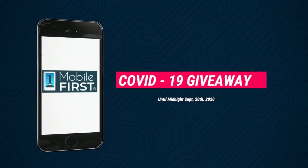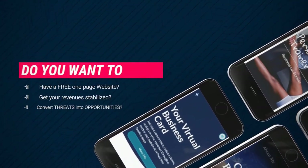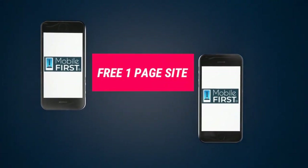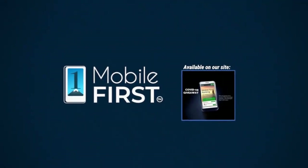Our COVID-19 Giveaway, available until midnight September 20, 2020. Do you want to have a free one-page website, get your revenues stabilized, and convert threats into opportunities? Our COVID Giveaway is our little step to help. Available on our site at mobilefirst.ca.